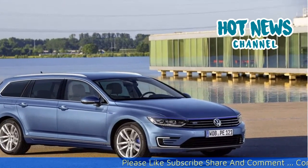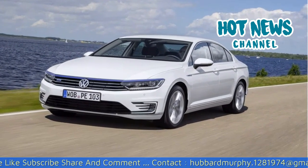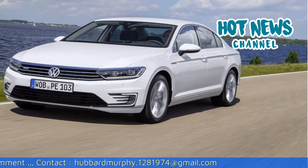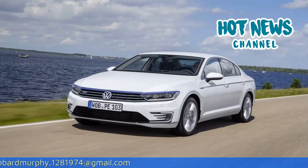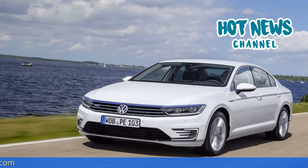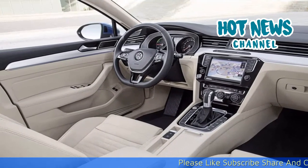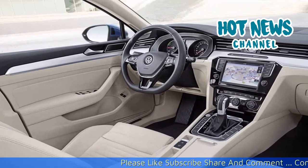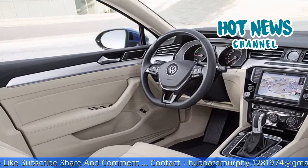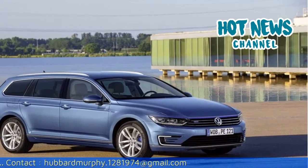The Passat GTE can be driven in four different modes: E-mode, hybrid, battery charge, and GTE. When you start the car by pressing the start/stop button it automatically starts in E-mode. In this mode you can drive up to 50 km electrically — if you have a heavy right foot like me, 30 km is more realistic. Combined, you can drive over 1,100 km without refueling. In the city we really had a blast driving around in E-mode; it feels smoother and faster than in GTE mode.